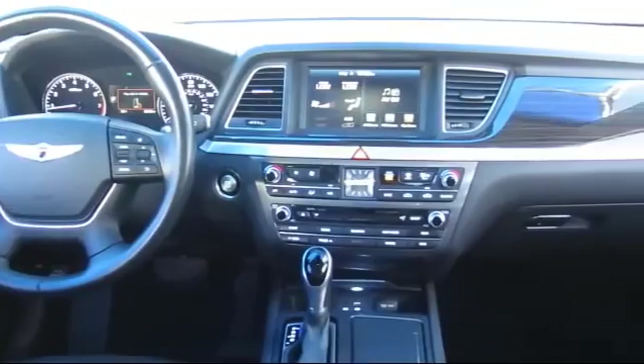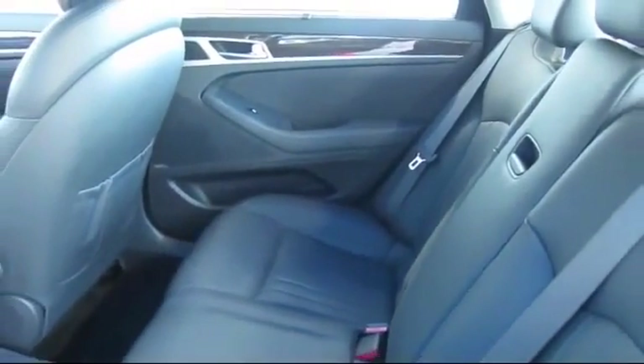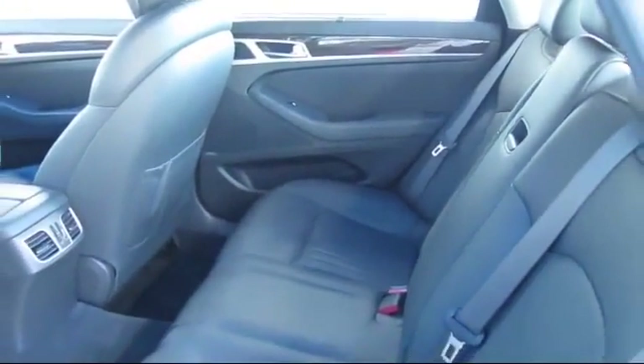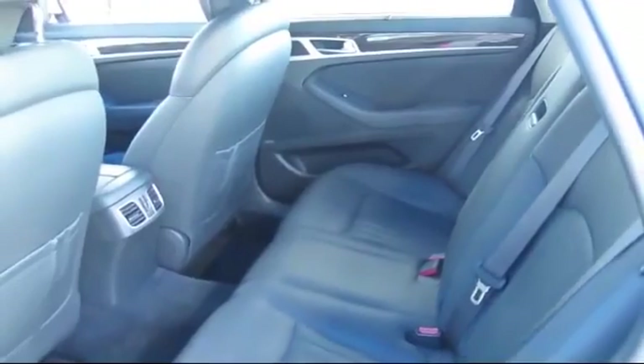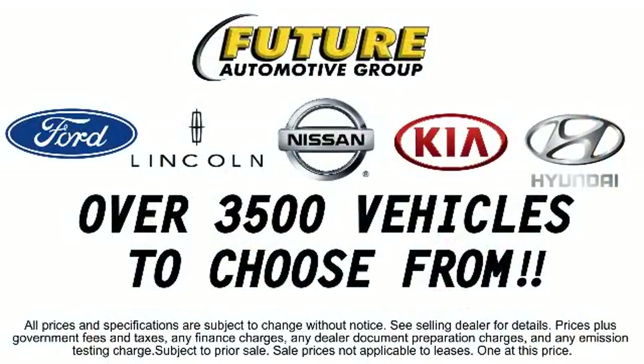Every Hyundai certified pre-owned vehicle is backed by Hyundai with a 10-year, 100,000-mile powertrain limited warranty from the original purchase date, just like a new Hyundai. Additional benefits include a Carfax vehicle history report and roadside assistance for a full 10 years with unlimited mileage.